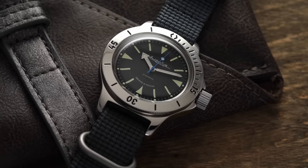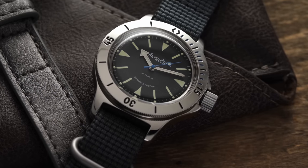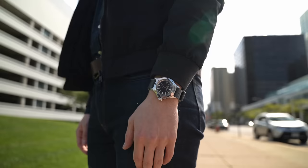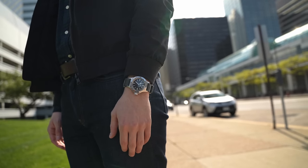Given the extremely approachable price point and interesting history, the Vostok Amphibia has a lot of appeal within enthusiast circles and has grown its following pretty organically over the years without any marketing or solid distribution. That is a fact that can make a Vostok significantly harder to get your hands on compared to another cult classic like the SKX, for example — a process I experienced firsthand when I decided to make this video.